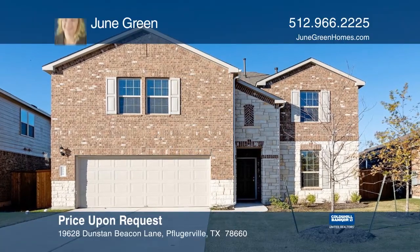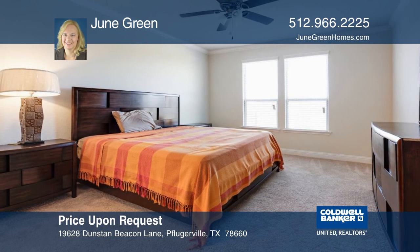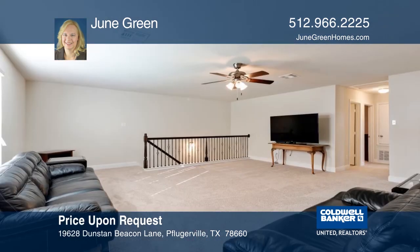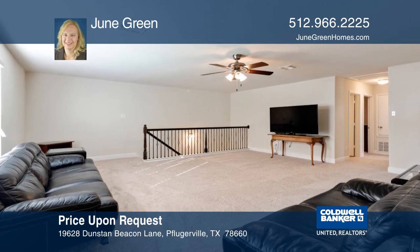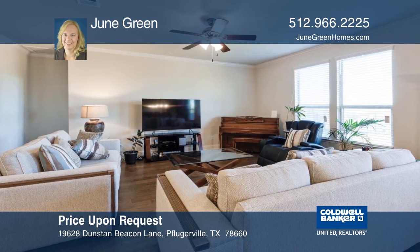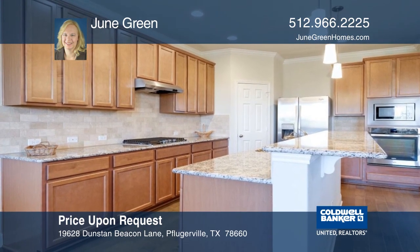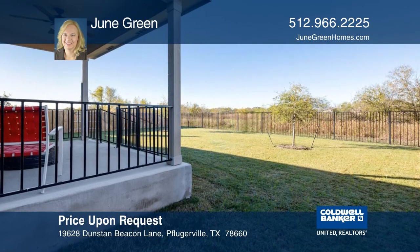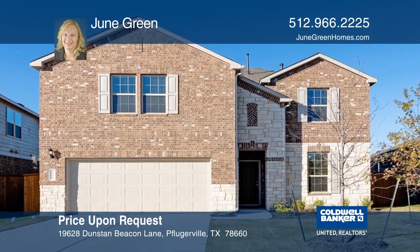This lovely home on a greenbelt lot is one-year-old and has four bedrooms, a study, and a game room. Enjoy the crown molding and wood floors in this open-concept plan with the master suite and study downstairs. A gas cooktop, granite, and stainless steel appliances are in the kitchen. The covered patio offers serene views and a place to enjoy the outdoors. This beautiful home can be yours with a call to June Green.